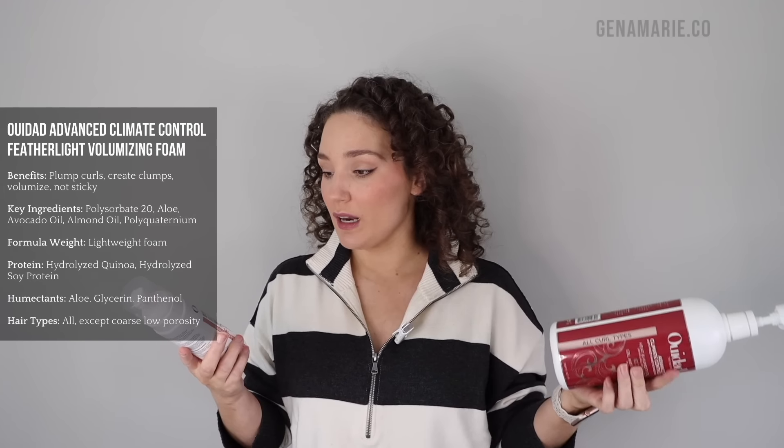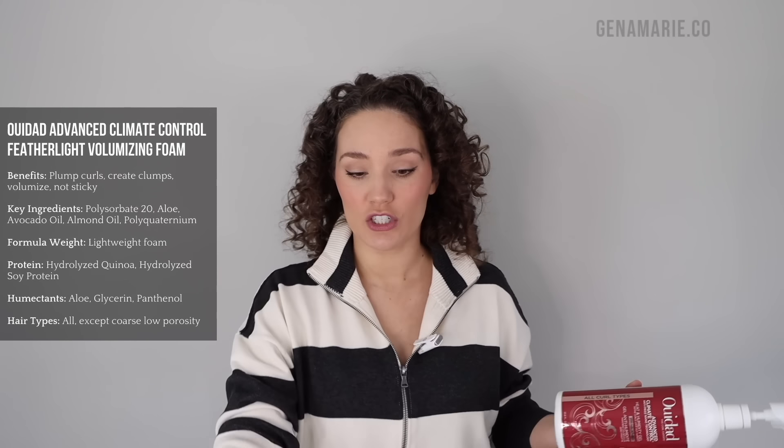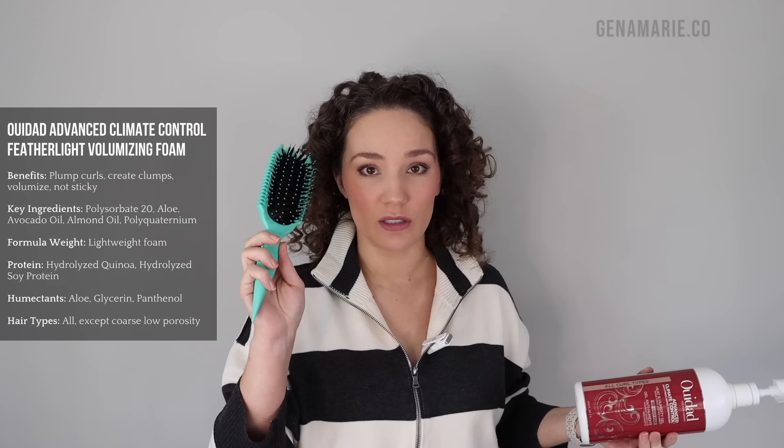I'm finally ready to refresh my curls. I'm just going to take this headband out — I wear this most days or I pin pieces back with little claw clips because I don't like my hair falling in my face. I also want to show you how I separate large curl clumps, because that's mostly what I have today. The products I used for my wash day yesterday were the We Dad Advanced Climate Control Feather Light Volumizing Foam, and then I brush styled with the Bounce Curl Edge Lift Volume Brush.